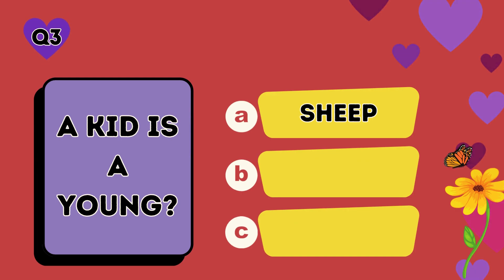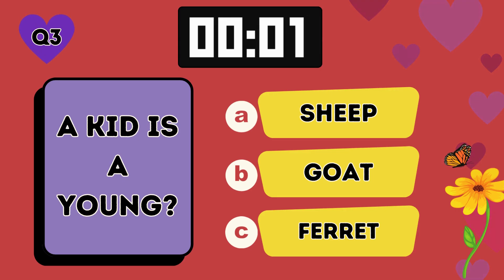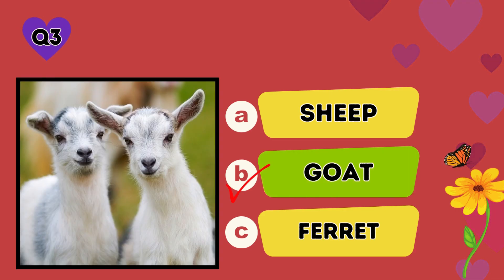A kid is a young: A sheep, B goat, C ferret. The answer is B, goat.